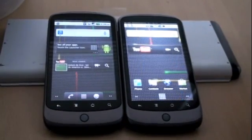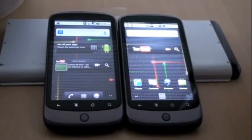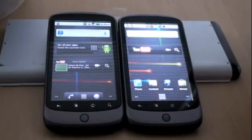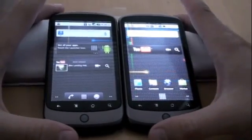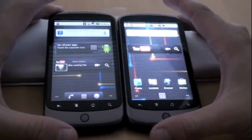Hey, this is Ross and Lowe from Engadget, and what we're looking at here is the new Android 2.2 Froyo beta. We've got that on the left, and on the right we've got the same Nexus One model with Android 2.1.